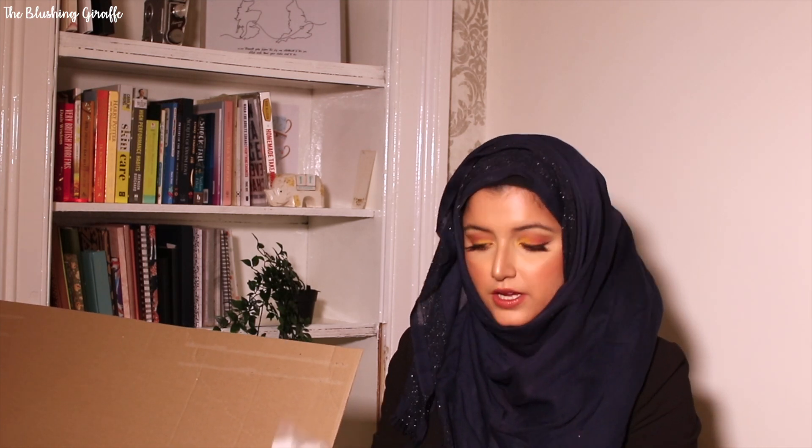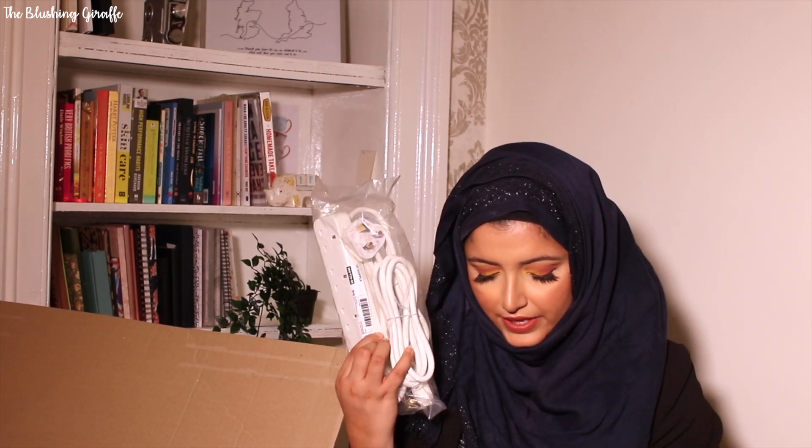A super boring but super essential purchase — extension leads. These were £6, they've got four socket outlets, no USBs which is fine, but they're nice and long. I needed one for our back room and another one for the office — £3 each, not bad at all. I checked on Amazon and those are more expensive.